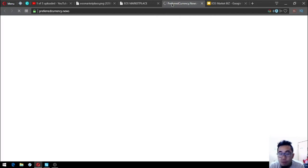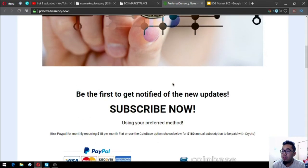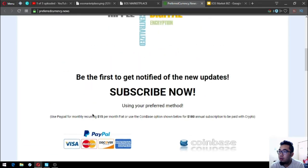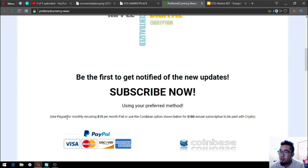This website, preferredcurrency.news, is where you can subscribe to a newsletter. It's sent to you daily and is very up to date with the latest news, plus tips and top points from the publisher's research list. The publisher is Donald the Guru. There's also a YouTube channel. The subscription is $15 a month or $180 a year.